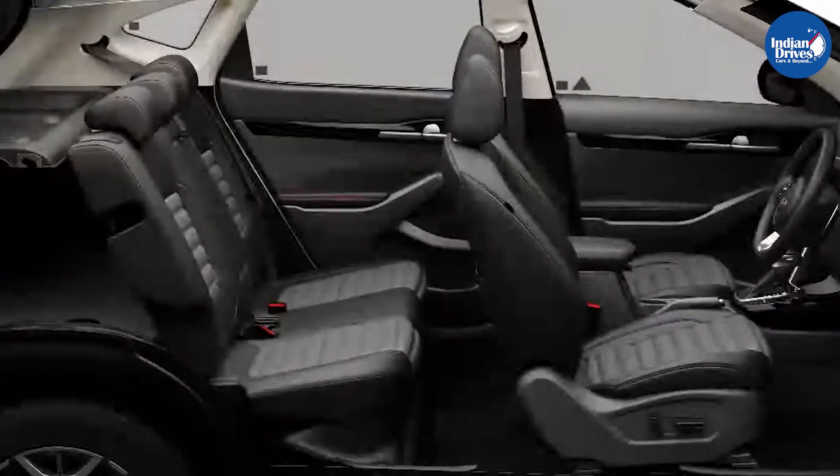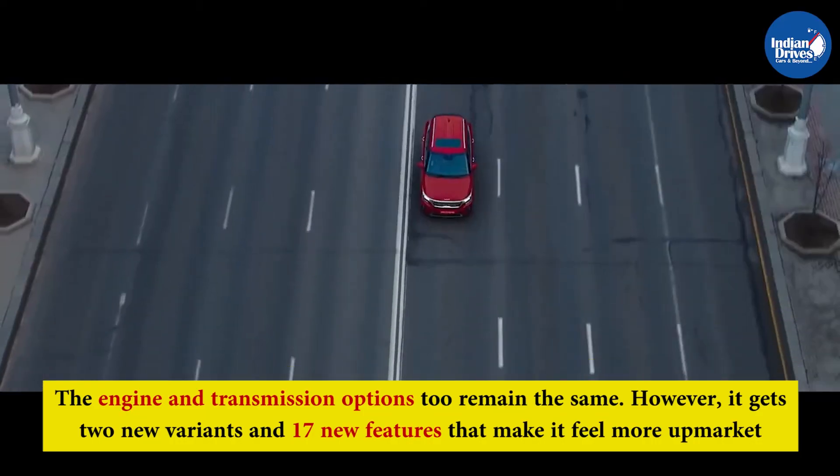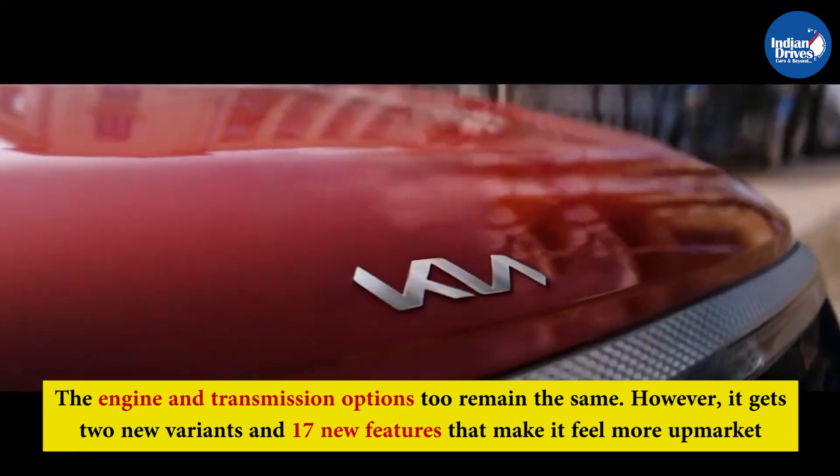The Kia Seltos' design and styling remains similar to the outgoing model, and the engine and transmission options too remain the same. However, it gets two new variants and 17 new features that make it feel more upmarket.